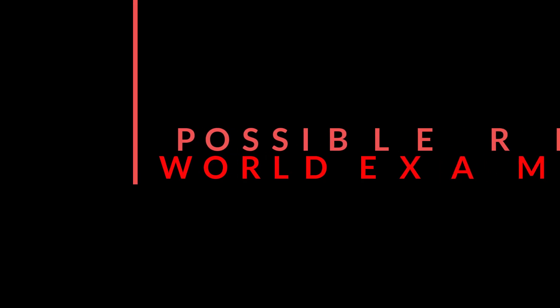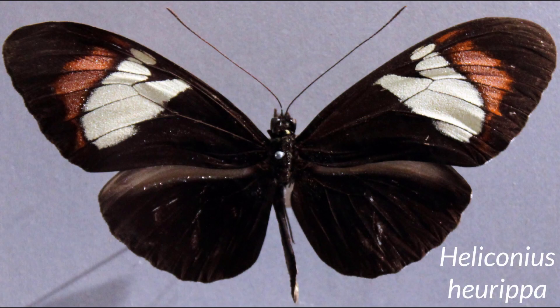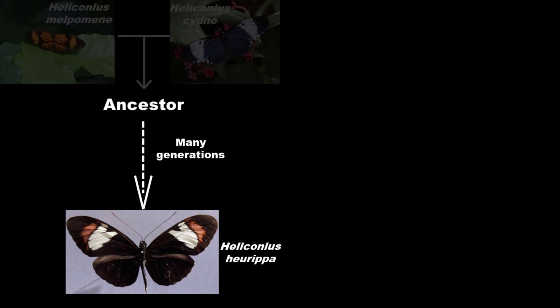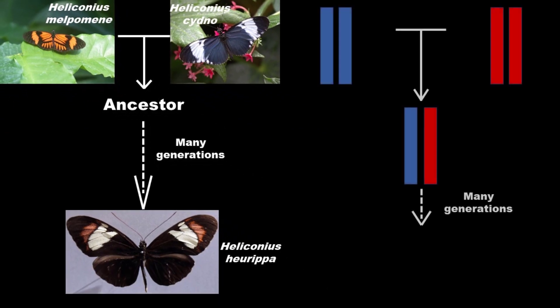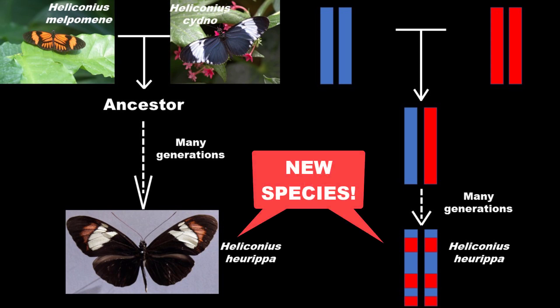This may well happen in the real world. One possible example is this butterfly, Heliconius heurippa. Some evidence suggests its ancestor was initially formed as a hybrid of Heliconius cydno and Heliconius melpomene. If true, the gene variants from these two species shuffled around a bit and eventually made what is now a new original species.